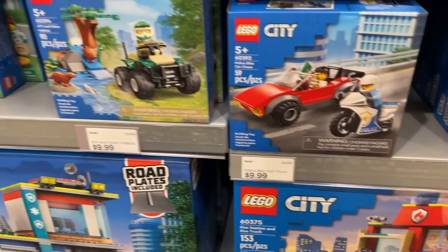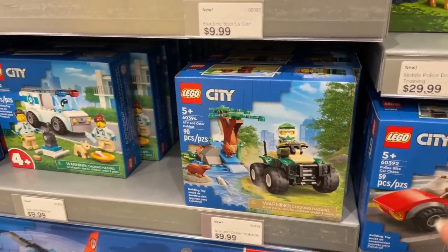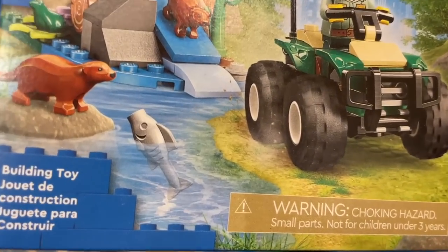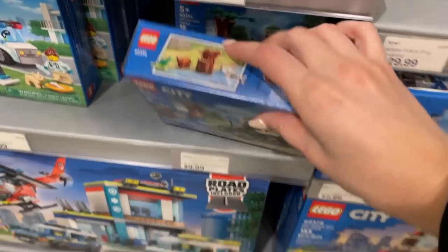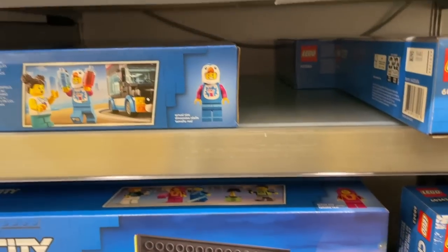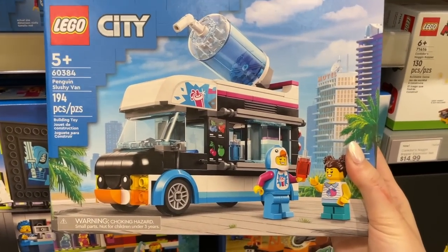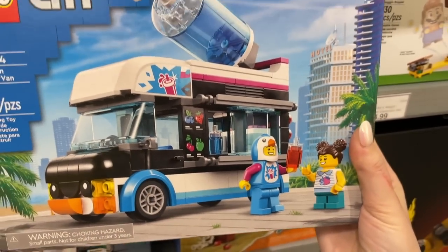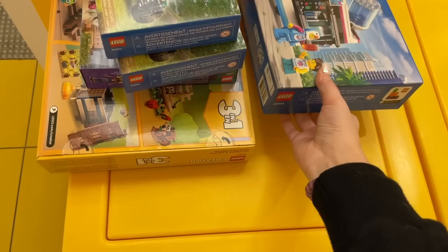Looking over at LEGO City now — I really don't think much about the theme, I think Friends is a much better city-building theme. But I do love this otter battle pack: you get two otters and a little fishy, so I'm gonna grab one of those for $10. I might actually grab another one, but this one's for me. I also found these hiding — it's a little slushy van with a penguin, I guess he's the one selling the slushies. It looks really cute and I feel like it would be fun to have in the city.